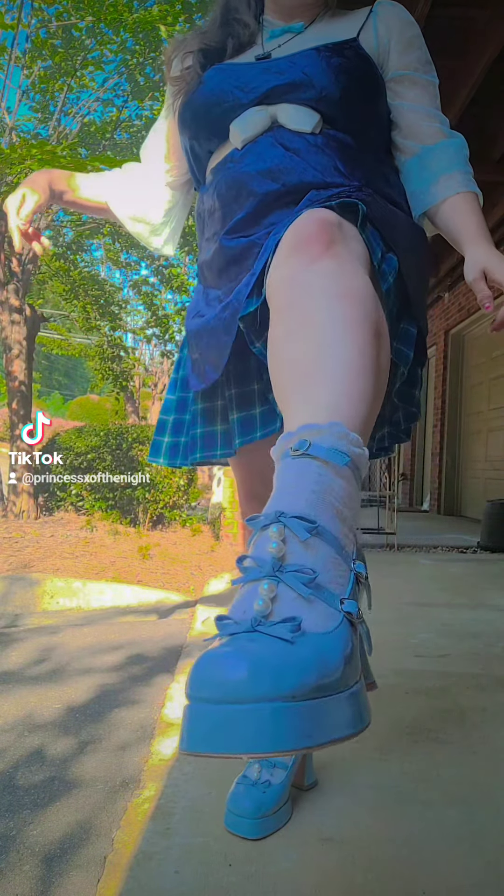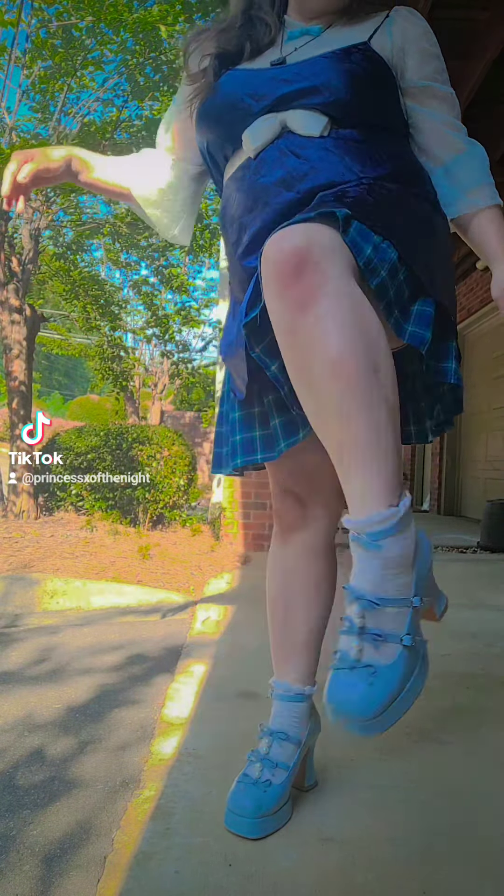My super cute blue shoes again because they are so fresh. Like, that is adorable. With some cute little white socks just to make it classy.